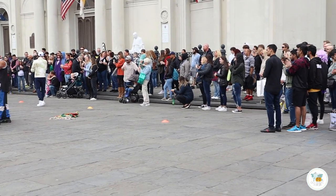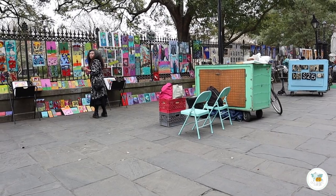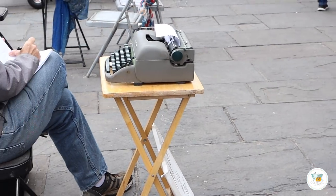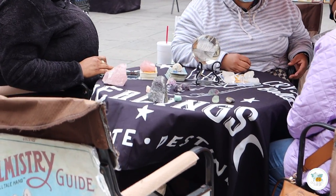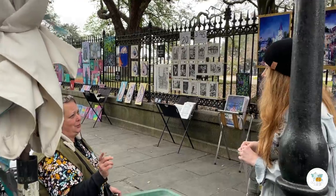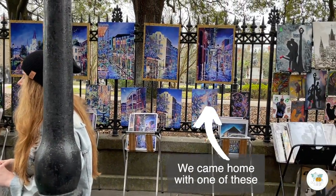Around this square you'll find locals working hard for the money, whether they're trying to entertain you, sing you a song, write you a poem, or tell your fortune. I like to check out the artists around Jackson Square. These artists have been certified with badges to sell only their original artwork.